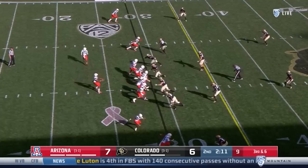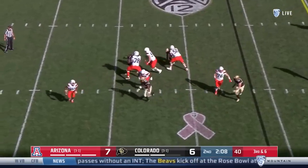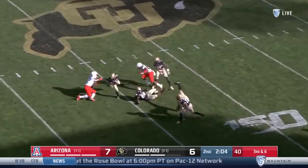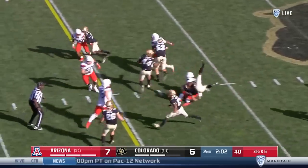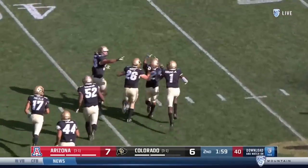Stefano drills it through. Tate makes a bad throw and Colorado picks it. Tate's going to be two — his fourth interception already this year.